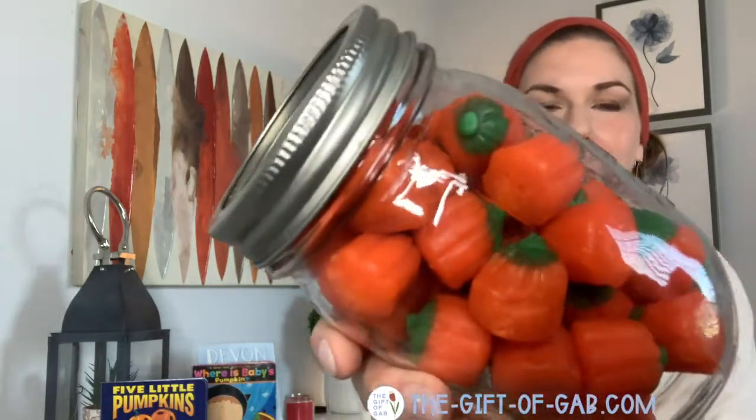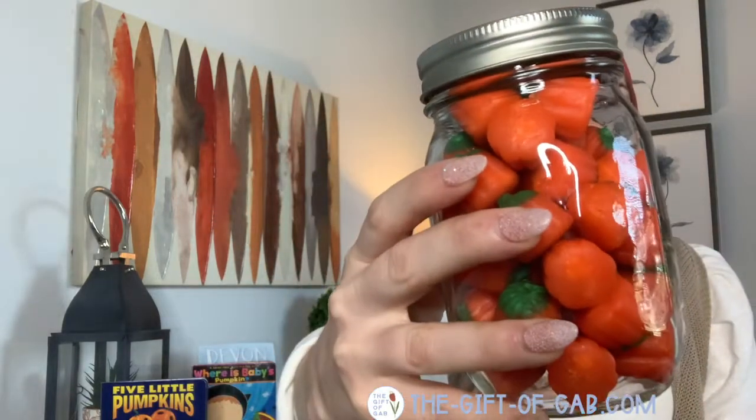Everybody has really strong opinions about these little candy corn pumpkin things — either love them or hate them. I am team love them. And for a snack, if you mix them with a handful of salted peanuts, it is like eating a Payday and it's delicious. That's one of my favorite fall treats.